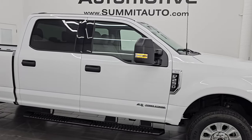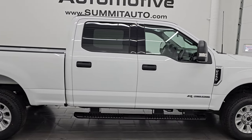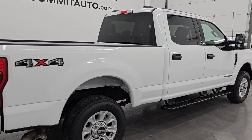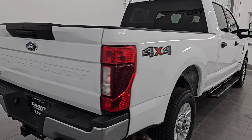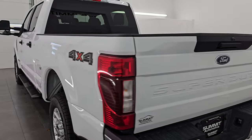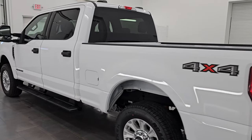Hey, this is Brett. Hope everybody's having a great day out there today. I am super excited to go over this ultra clean 2022 Ford F-250 Crew Cab Short Box XLT. This is stock number 14779Z. I am here at Summit Automotive in Fond du Lac,